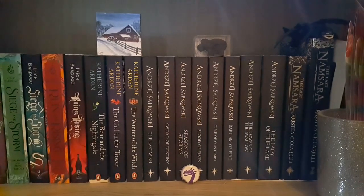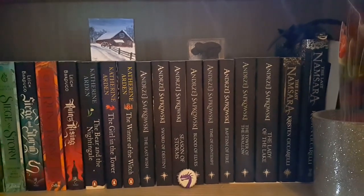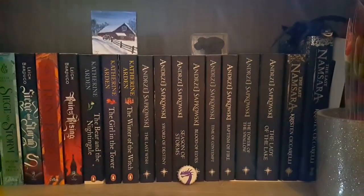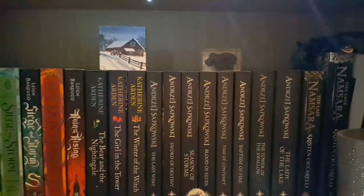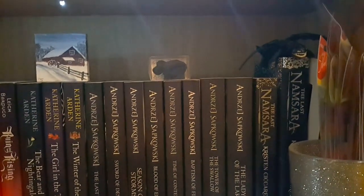Then we have the Witcher books — I'm so appalled at how they made these. One is slightly shorter than the rest, they couldn't even get the author's name to be the same size on every book, and I think one is even a slightly different color. It's a disgrace. Then we have a black sheep eraser I got for my birthday, the last Leigh Bardugo Sara books, and on top there's a Toothless toy I got from McDonald's about a decade ago.